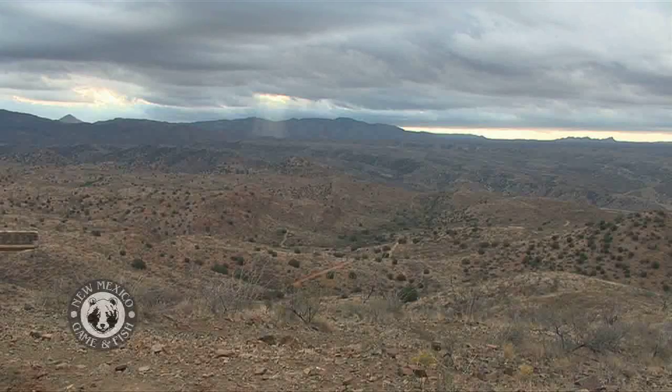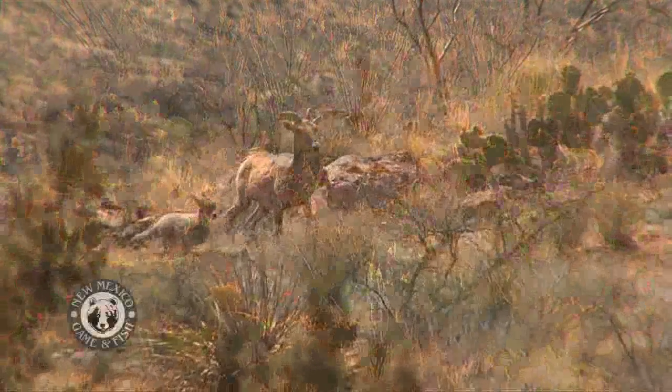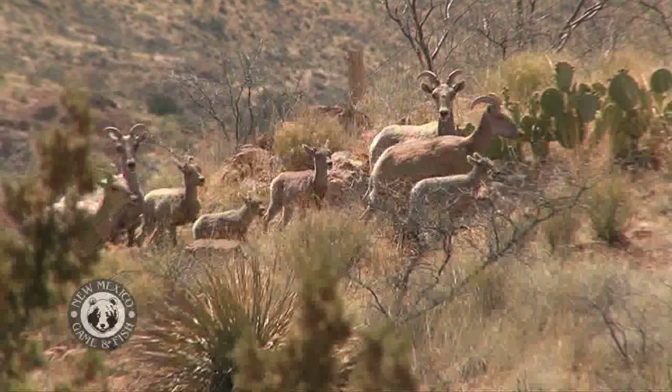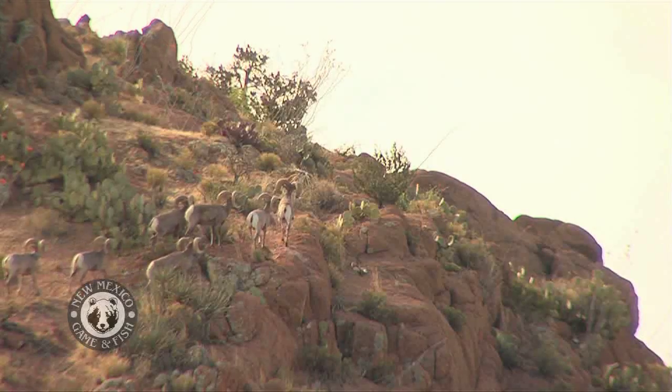New Mexico is known for its wide open spaces, but that's not the same concept as space that habitat managers use when they are trying to meet the needs of wildlife. After ensuring a good arrangement of food, water and shelter, habitat managers who don't see a wildlife population flourish may diagnose that there's a limiting space problem.